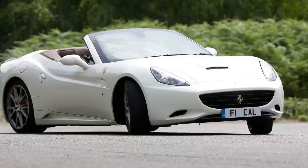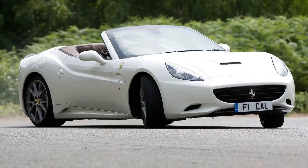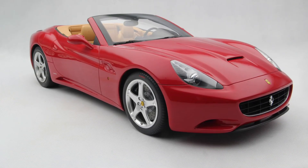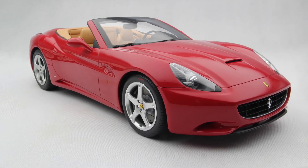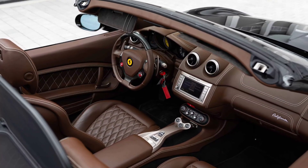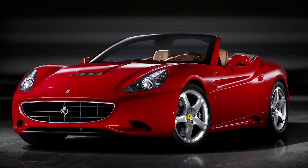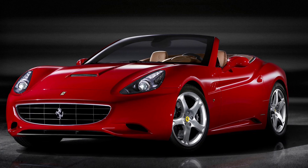Under the hood, we've got a roaring 4.3-litre V8 engine pumping out a mind-blowing 460 horsepower. Trust me, when you hit that accelerator, you'll feel the g-force like never before. From 0 to 60 miles per hour — 0 to 97 kilometers per hour — it'll blast you off in just around 3.9 seconds. That's quicker than a blink of an eye.